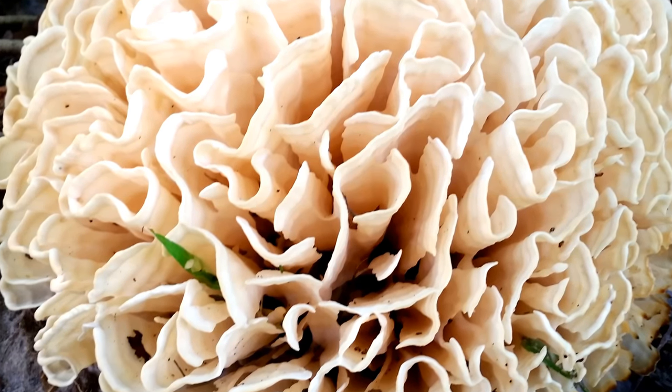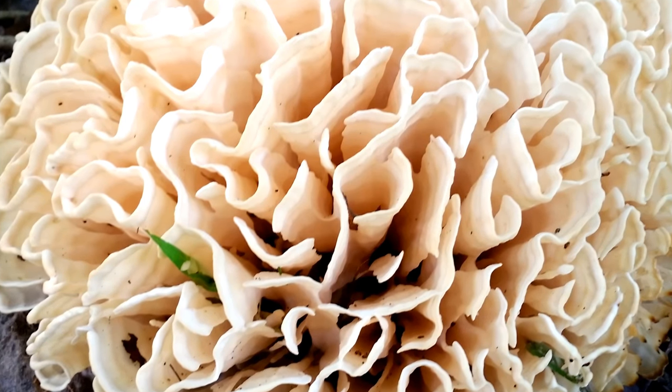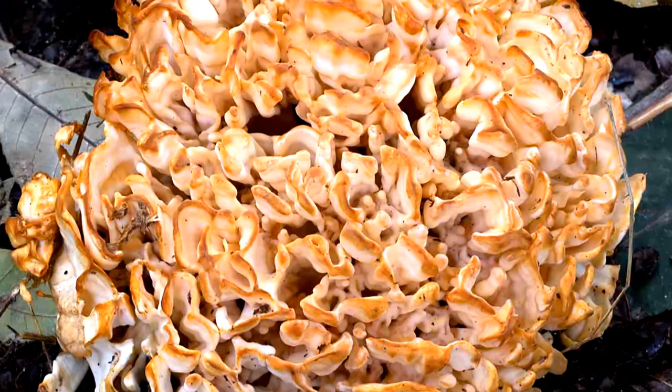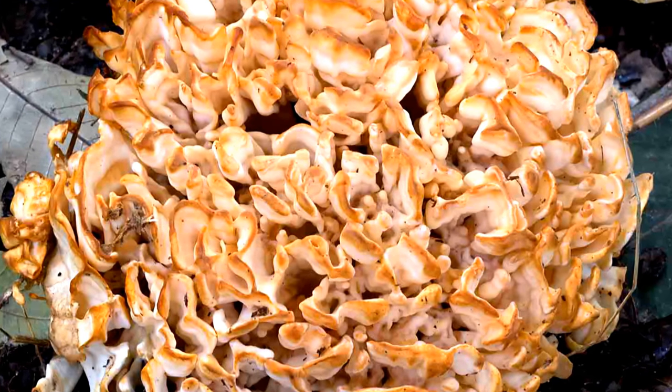They are annual, but they'll often reoccur yearly in the same location. They tend to be about 6 to 12 inches in size, and they range in color from whitish to yellowish or tan.